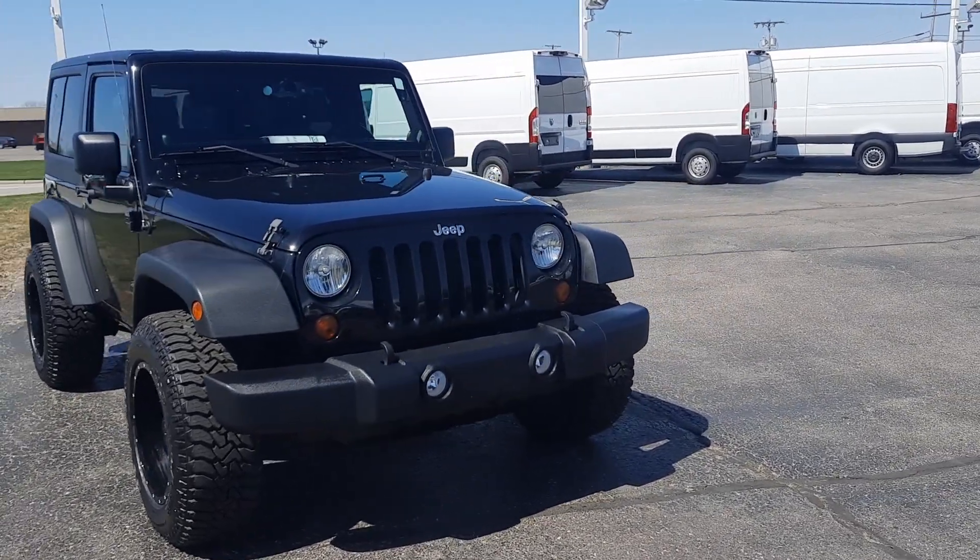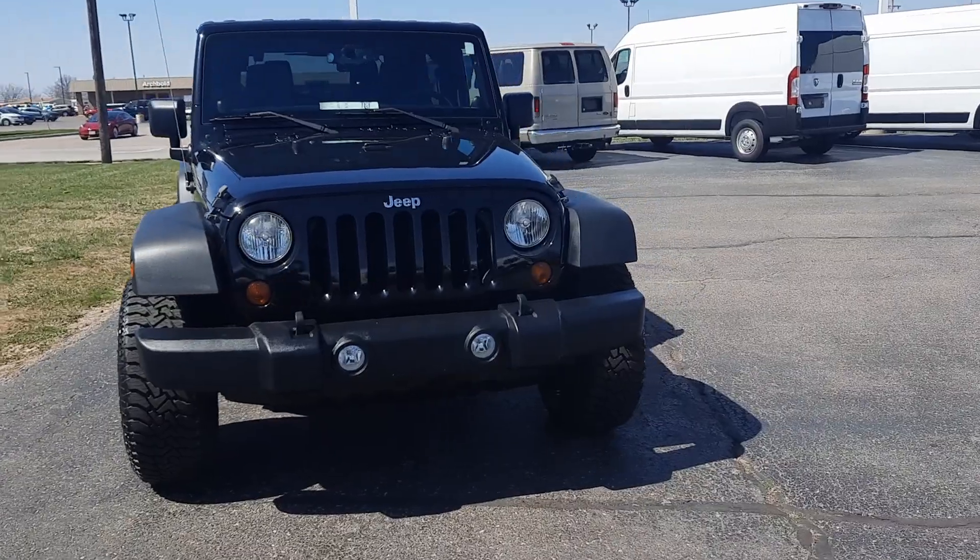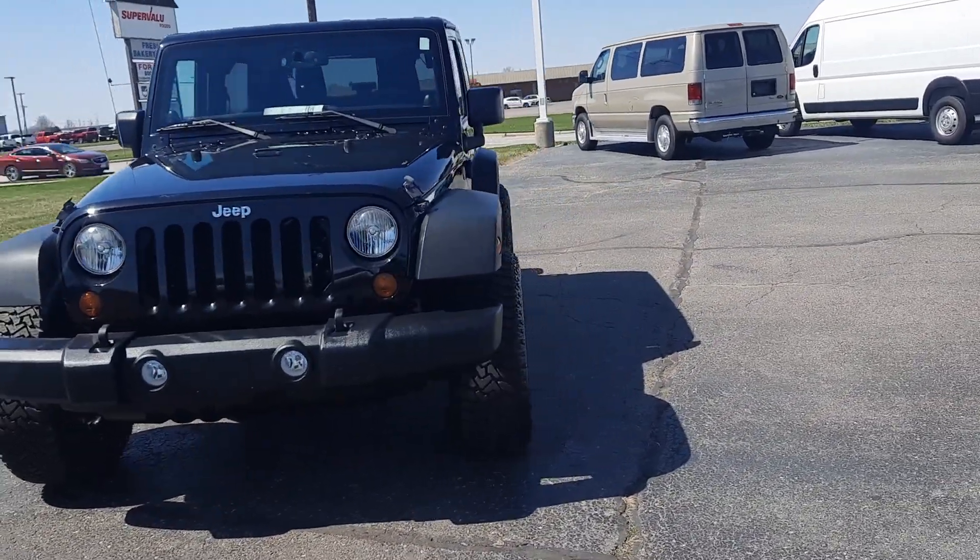Angel here with Terry Henrichs Ford. Going to take you on a quick walk around of this 2013 Jeep Wrangler Sport.